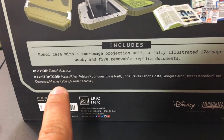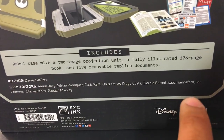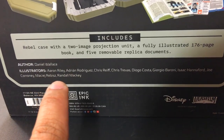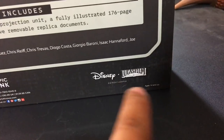Author: Daniel Wallace. Illustrators: Aaron Riley, Adrian Rodriguez, Chris Reif, Chris Travis, Diego Costa, Georgie El Baroni, Isaac Hannaford, Joe Caroni, Maciej Ribbys, and Randall Mackie — because you've got to give credit where it's due. Epic Ink, somewhere in Bellevue, Washington. Disney Lucasfilm.